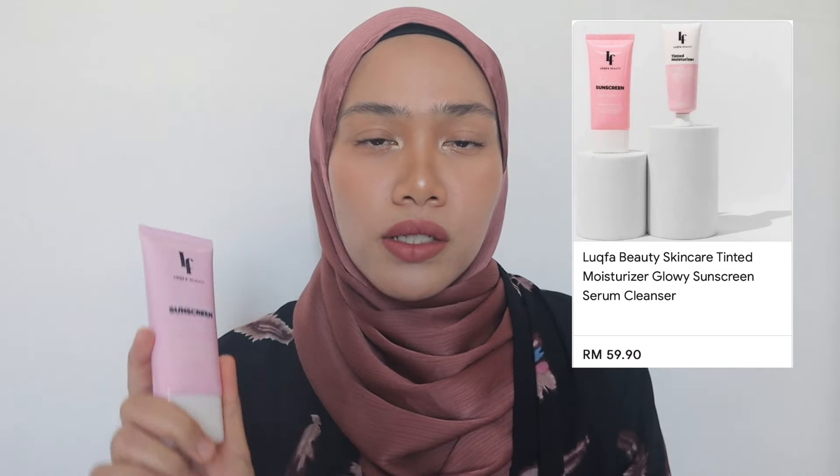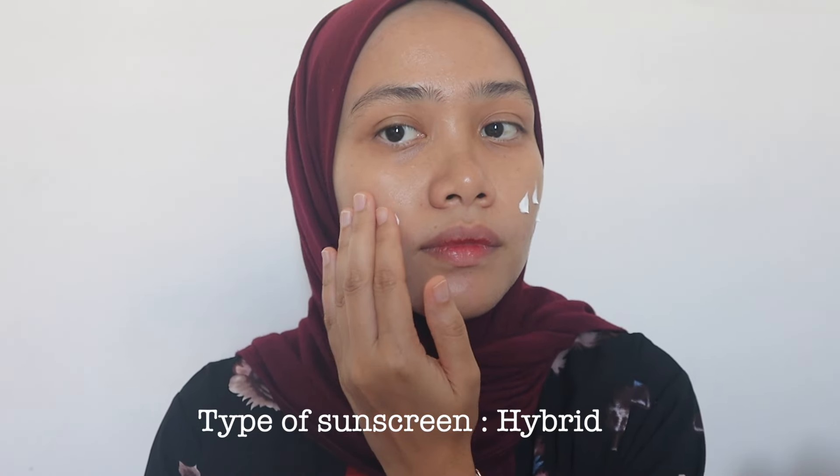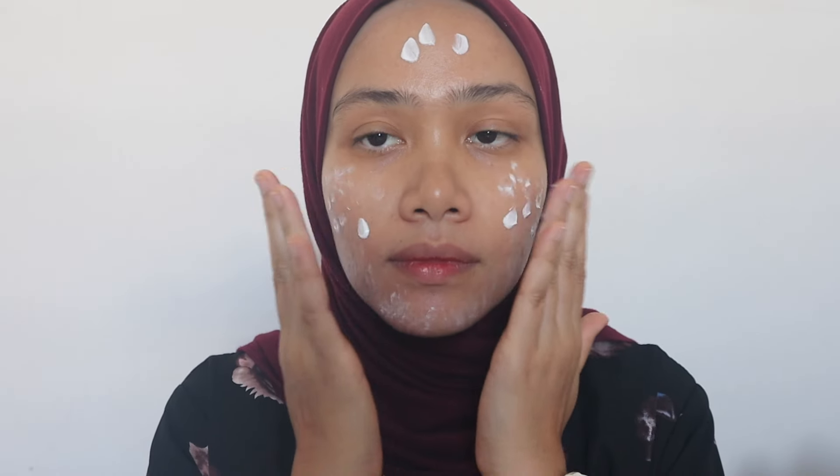The last step in my AM routine is sunscreen. I use Lookfa Beauty, a local Malaysian brand founded by cosmetic chemists. I've only tried it for a week. Before this I used the Nihon Water Gel UV Sunscreen — it's very lightweight but over time my skin felt uncomfortable with it. This Lookfa one is amazing. If you have oily skin you need this — it's a matte finish. It feels so comfortable; you don't feel like your skin is heavy with all your skincare products. I used to hate sunscreen because of the heavy, greasy texture, but not with this one.